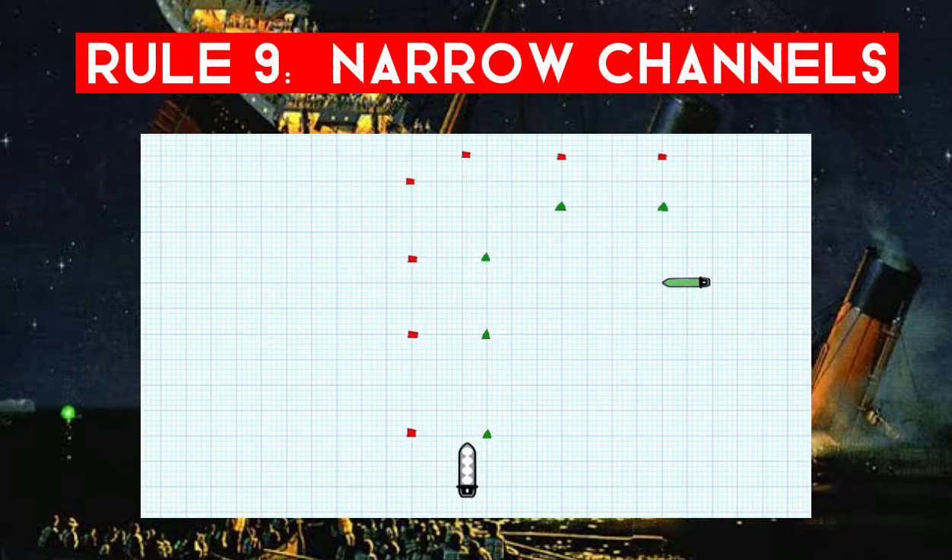In our diagram, the green vessel wants to cross the channel and the white tanker can safely navigate only within it. The green vessel cannot cross if doing so impedes the tanker's passage, and the tanker can sound five short and rapid blasts if unsure of the crossing vessel's intention. Remember, Rule 15 still applies — this can still be a crossing situation. 'Do not impede' goes back to Rule 8, which does not relieve the give-way vessel of her obligation to keep out of the way.